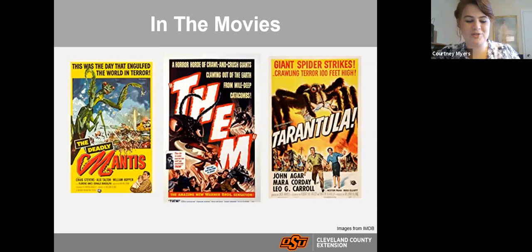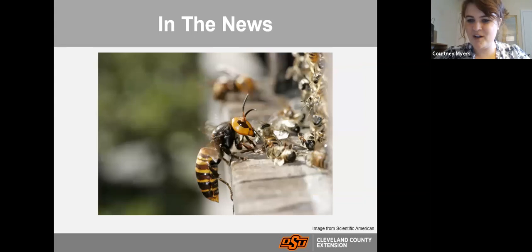You may have heard about the dreaded murder hornet — it has the most painful sting of any insect and can go into beehives, decapitate the bees, and take out an entire beehive. If you're in Oklahoma, don't worry about the murder hornet too much yet — I think we're still in the clear. But not all bugs are bad. We're taught early that butterflies and bees are pollinators and very important to our ecosystem.